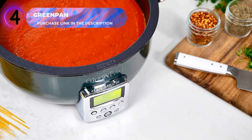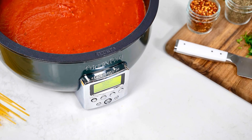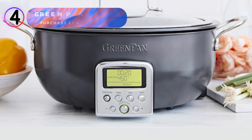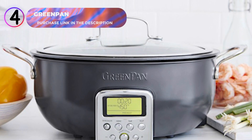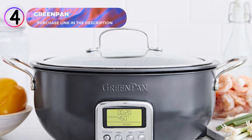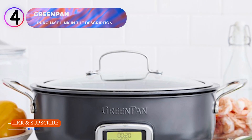Experience effortless cooking and endless possibilities with the GreenPan electric skillet. Its spacious capacity, durable construction, and intuitive features make it a standout choice for any home chef. Ready to elevate your cooking game? Click the link in the description to get your GreenPan electric skillet today.